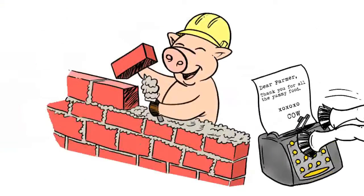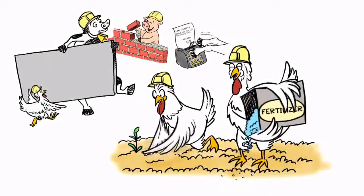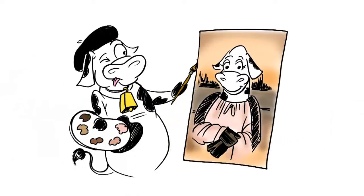There's poo paper, bricks and fiberboard, fertilizer, mosquito repellent, even artwork that can be hung on your wall.